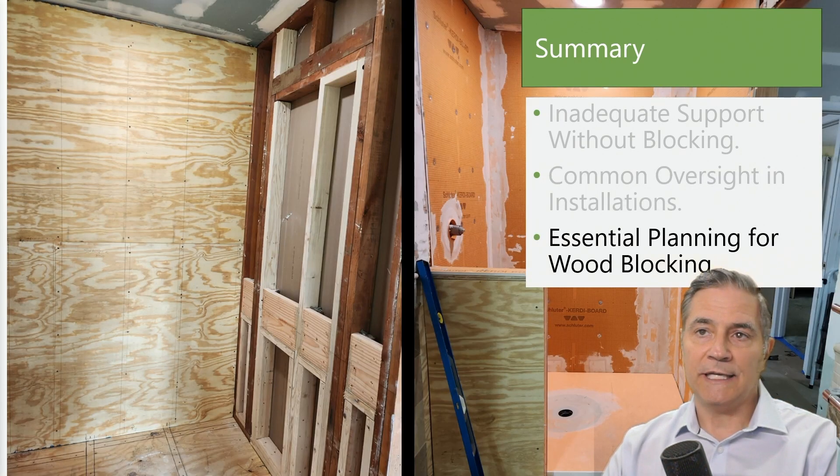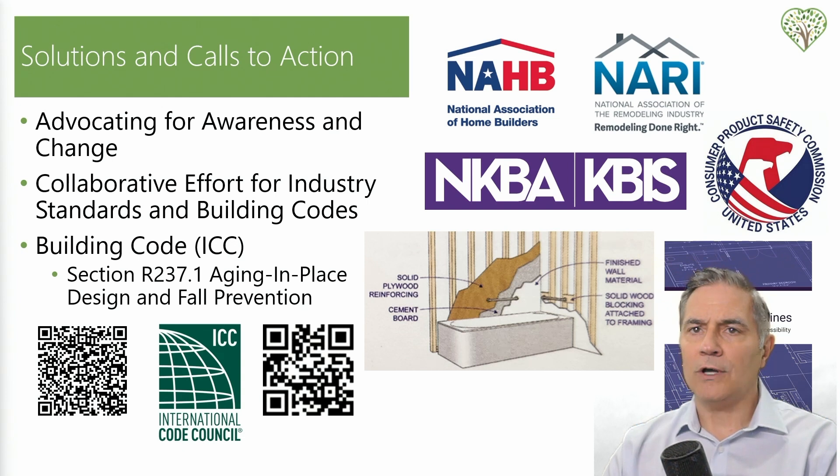Number three — essential planning for blocking: the success of bathroom renovation lies in the planning, especially for elements like grab bars that are essential for mobility and safety. Planning for wood blocking should be as automatic as planning for plumbing and electrical — non-negotiable and done up front. I'm urging leaders in the industry, manufacturers, and officials to work together on the insights from these videos. I hope a trade group will form a committee to review our findings and propose new industry standards, potentially updating building codes to require wood blocking for grab bars.